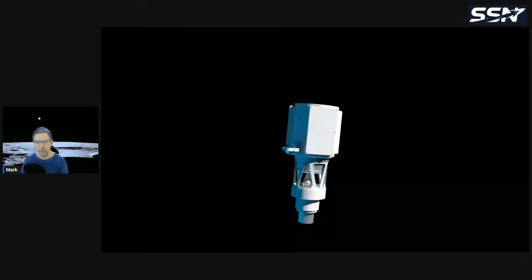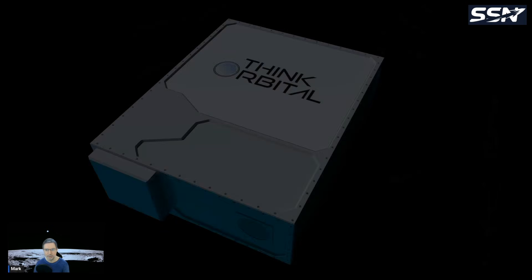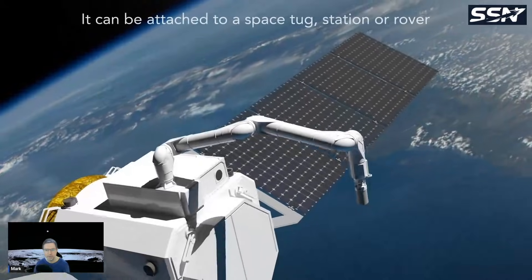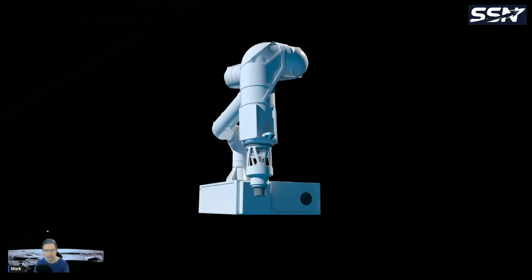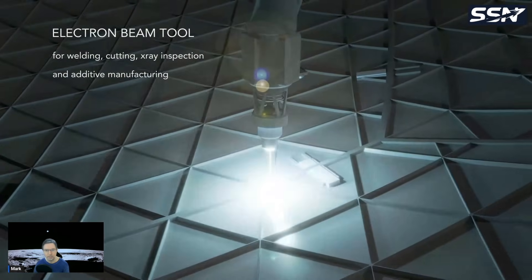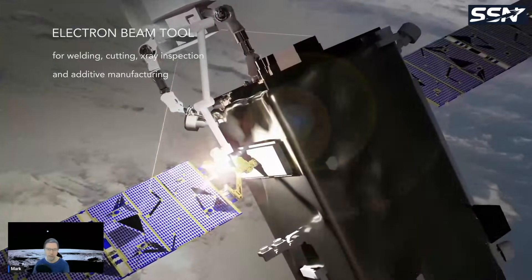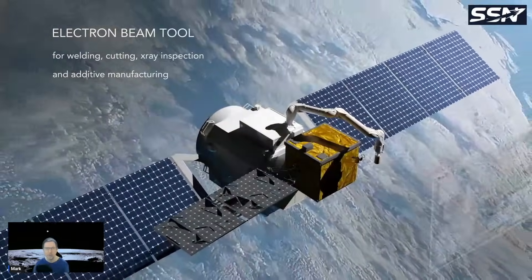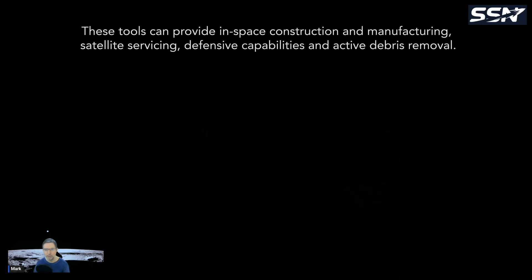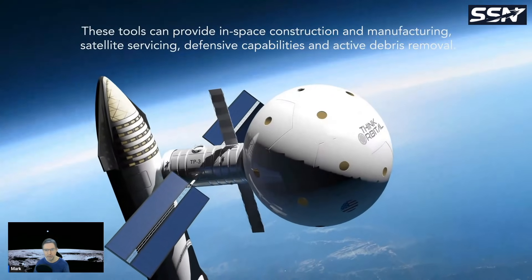This is their robotic welding arm — an articulated arm with an electron beam welding end effector. You can see it attached to a satellite, welding metal sheets together. It uses electron beam welding, which gives a very strong weld and requires a vacuum — not a problem in space. They've already demonstrated welds in space.